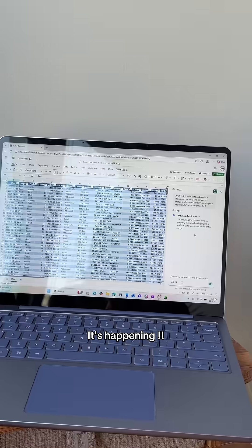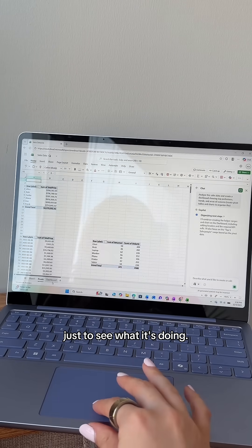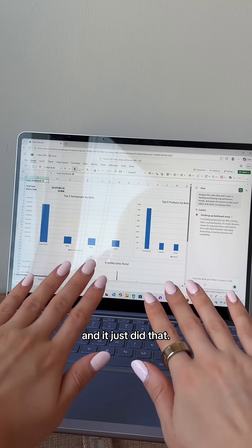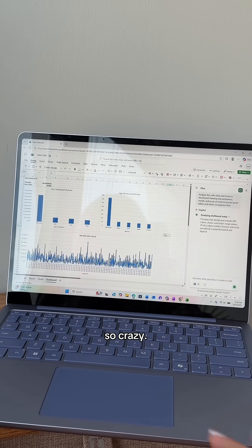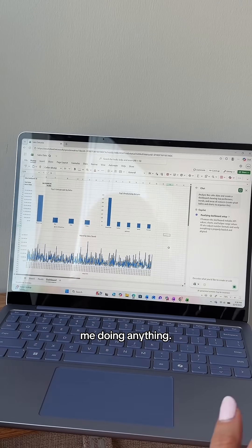It's happening — did you see it made these sheets down here? Let's tap into them just to see what it's doing. I'm completely hands-free and it just did that. It just created these visualizations highlighting all of our key insights without me doing anything.